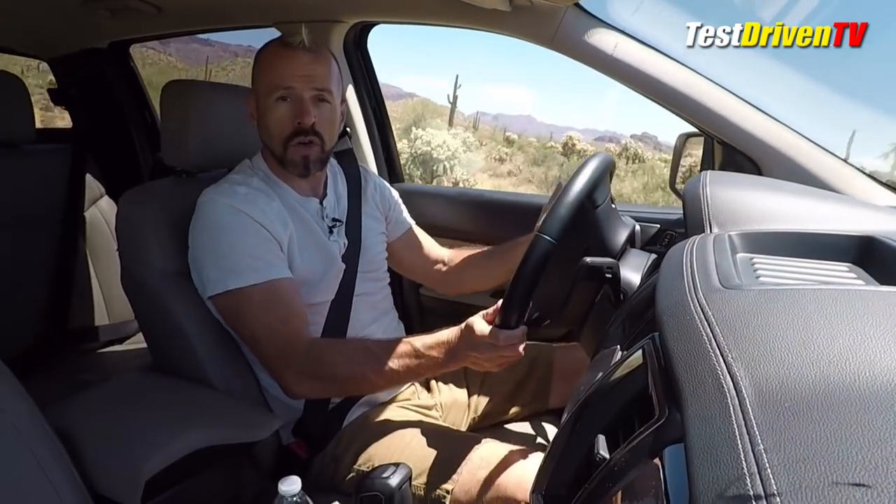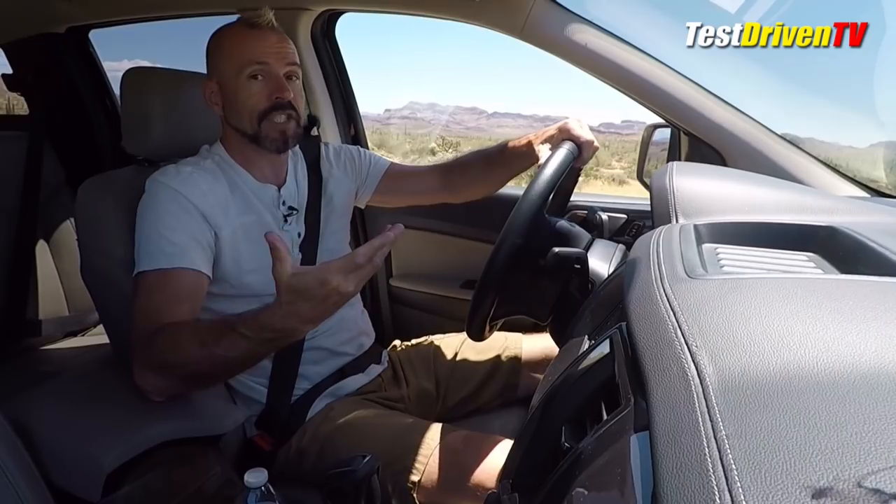Definitely better off-road than the Toyota Tacoma and I actually think a little bit better than the Chevrolet Colorado. I'm impressed.